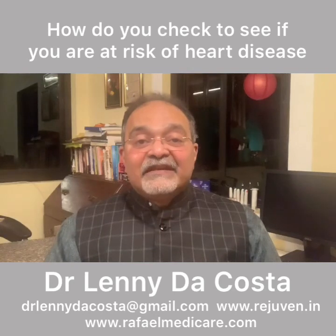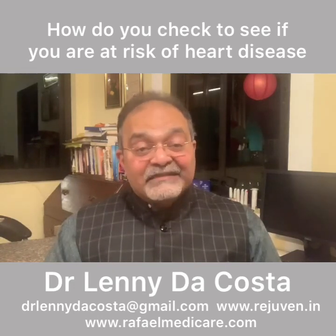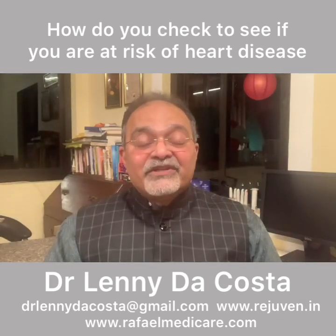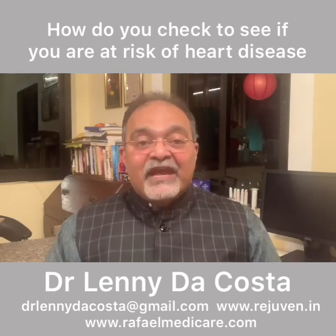My dear friends, this is Dr. Lenny DeCosta signing off. If you liked this video, please share it. Do give me a thumbs up and put a comment in the comment box. Wishing you all the best, happy living, and see you next time in my next video. Bye for now.